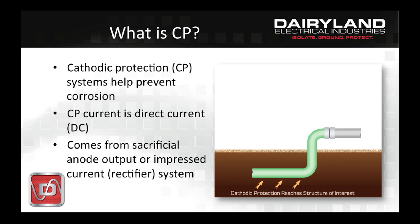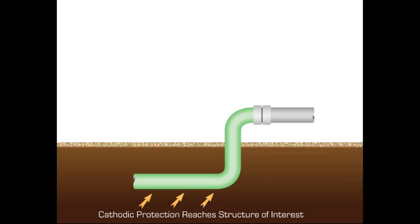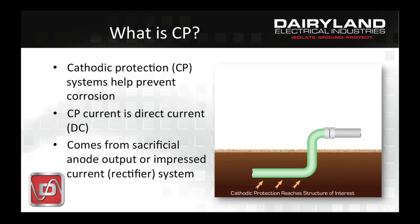Cathodic protection systems are necessary to prevent corrosion on important assets such as pipelines and tanks. CP current is direct current and comes from an anode or an impressed current system that puts out current to be picked up at defects in the pipeline or structure coating, which shifts the voltage of the structure more negative. Upon reaching a negative enough value dictated by industry criteria, the structure is considered cathodically protected. Sacrificial anode systems are consumed in the process of putting out limited amounts of current, while rectifier-based systems are powered from a source and can provide large or small adjustable amounts of current.